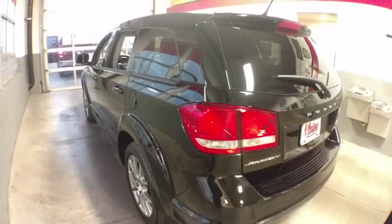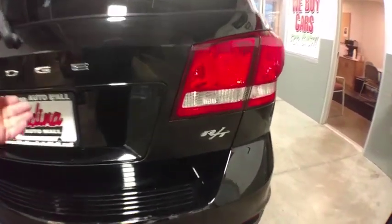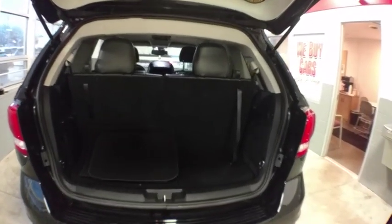CD player, security system, tachometer, panic alarm, overhead console, remote keyless entry, brake assist. If you like it online, you'll love it in your driveway. Take it for a spin today.